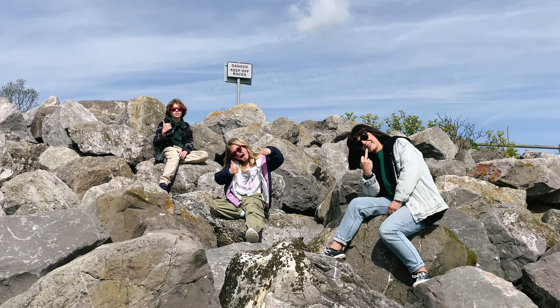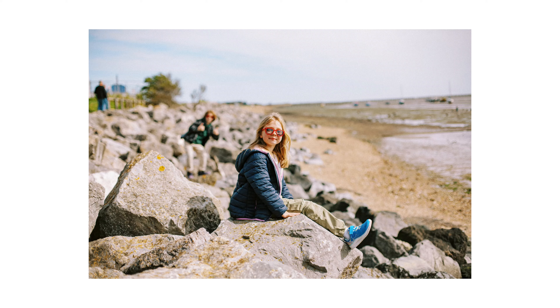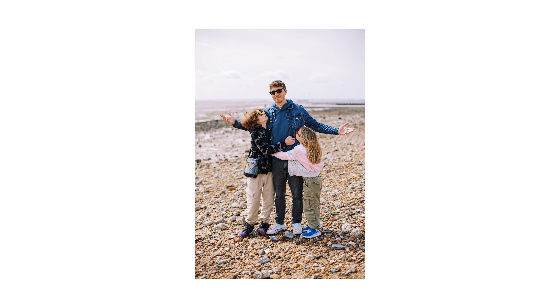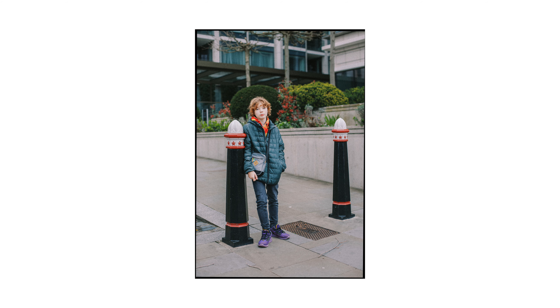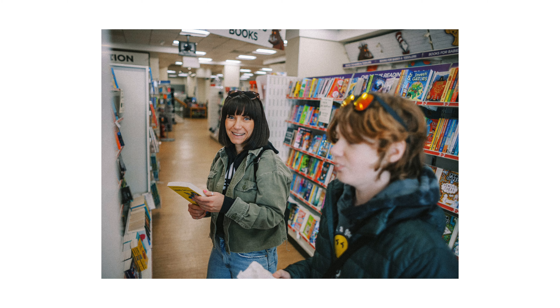I grabbed mine after reading an article and watching a few YouTube videos about the sensor of this camera and how it has amazing colour rendition and almost like an analogue, filmy look to the images. Being an avid film shooter myself, I had to investigate and see if there was any truth to this claim.